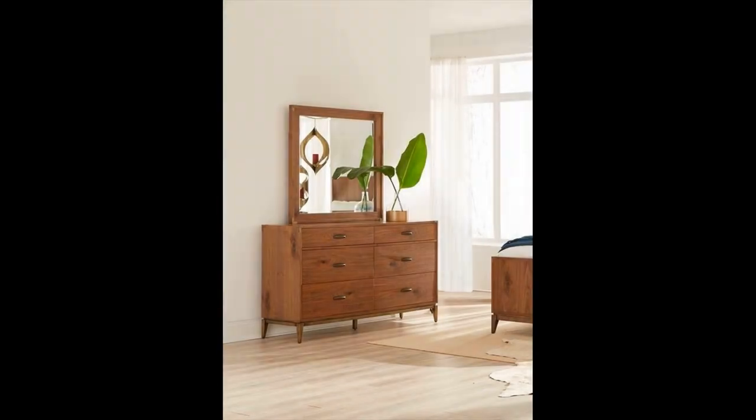Mid-century dresser with mirror — mirror, mirror on the wall, which is the best dresser of them all? This mid-century modern beauty with its built-in mirror definitely hovers near the top of our picks. A simple yet sophisticated dresser that will take any bedroom's decor up a notch.